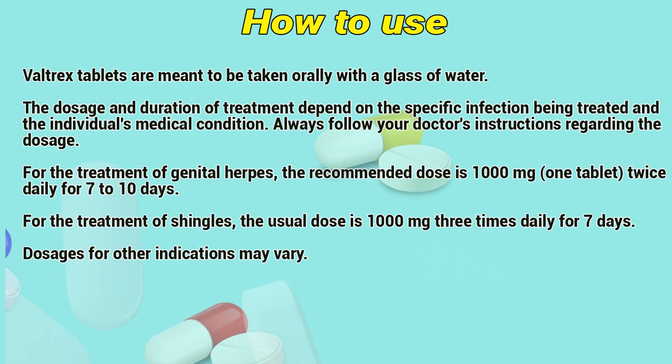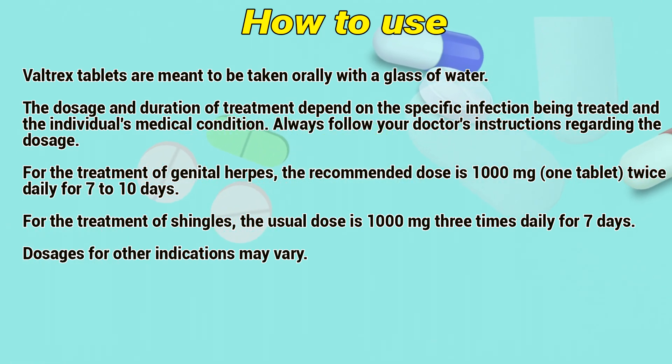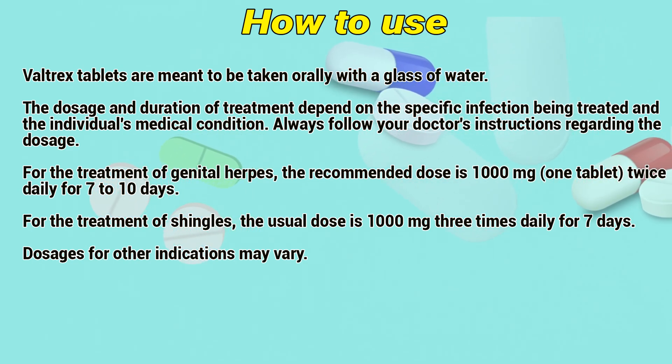How to use: Valtrex tablets are meant to be taken orally with a glass of water. The dosage and duration of treatment depend on the specific infection being treated and the individual's medical condition. Always follow your doctor's instructions regarding the dosage.